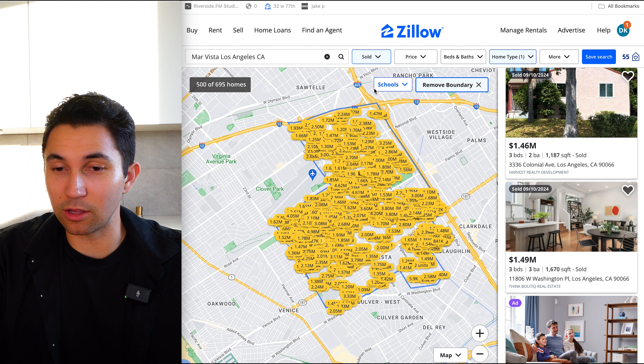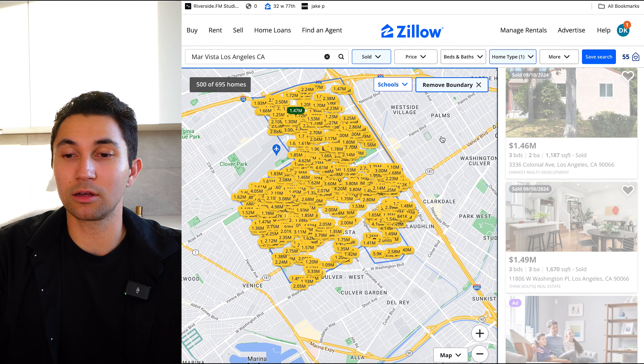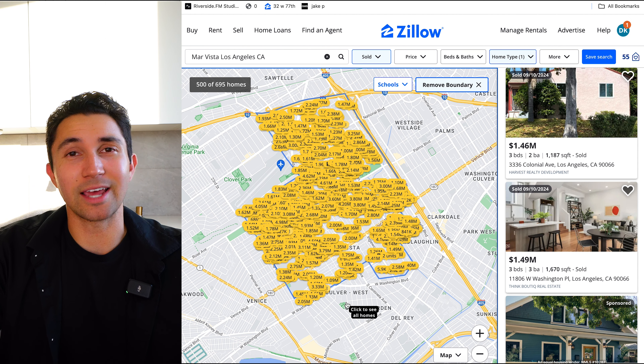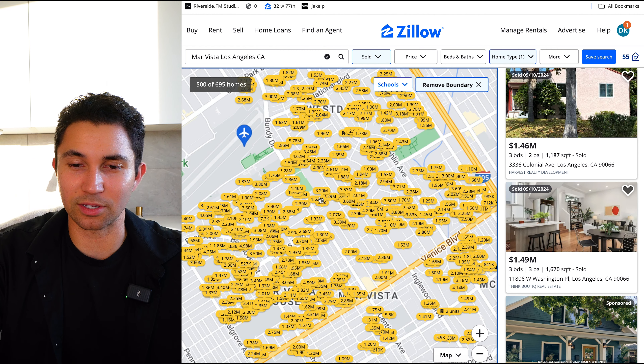Today in this video, I'm going to go over the map of Mar Vista. I have Zillow pulled up right here — this is all of the sold homes in the Mar Vista area. It's going to be a pretty raw video. I'm just going to go over what the sales price, the average sales price, and what homes are selling for out here.